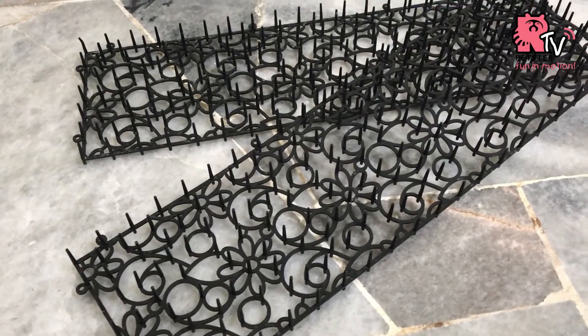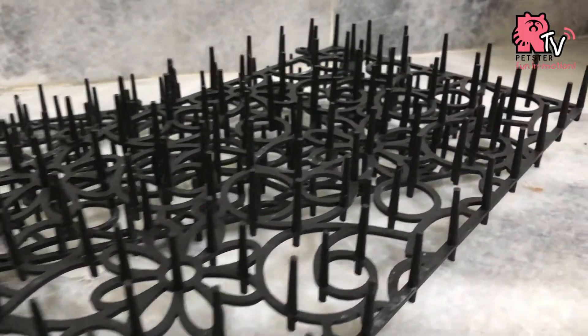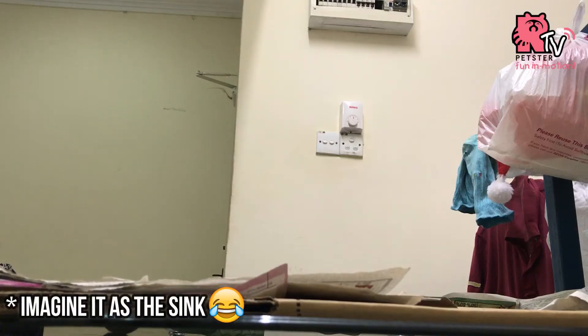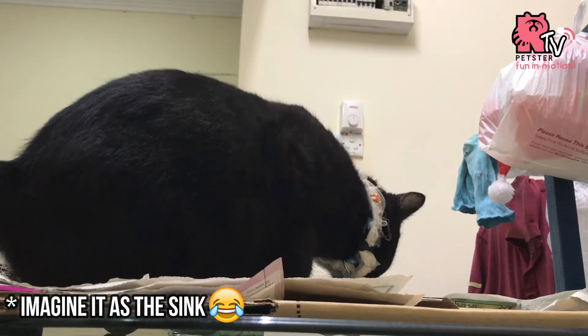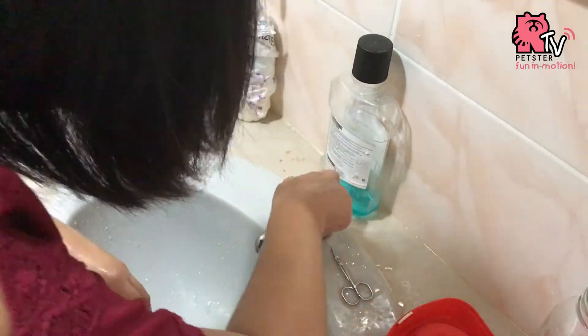So recently, I bought a thing called pet fence and it's from Daiso. The pet fence actually helps in letting your pet avoid a place that you don't want it to jump on or to walk on. For example, I bought these pet fences because I did not want my cat to jump on top of the sink where I usually brush my teeth or wash my face.